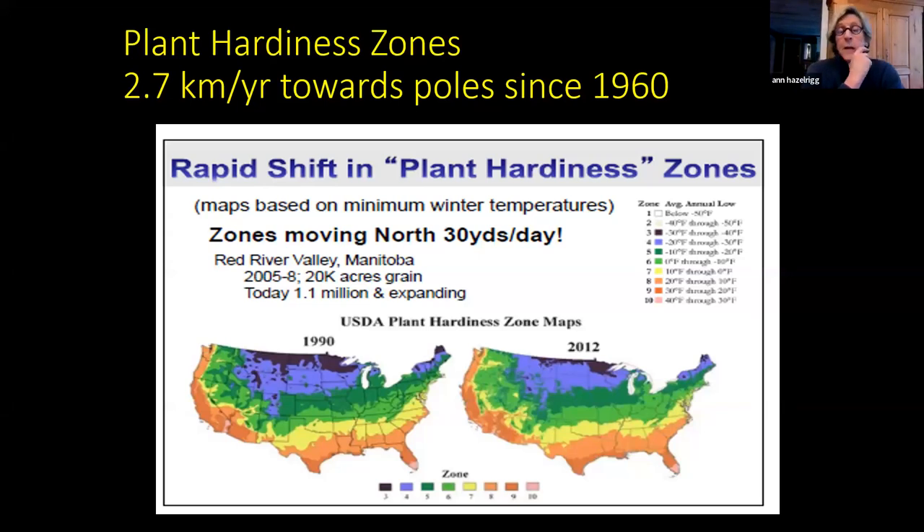With climate change, plant hardiness zones are changing, moving north by about 30 yards per day. Around Lake Champlain we're probably zone 5 now. All those hardiness zones are moving north, which in some ways is good — we can grow more things. But it also means we could lose plants we depend on, like maples, which may become too warm to grow, threatening the sugaring industry in the state.